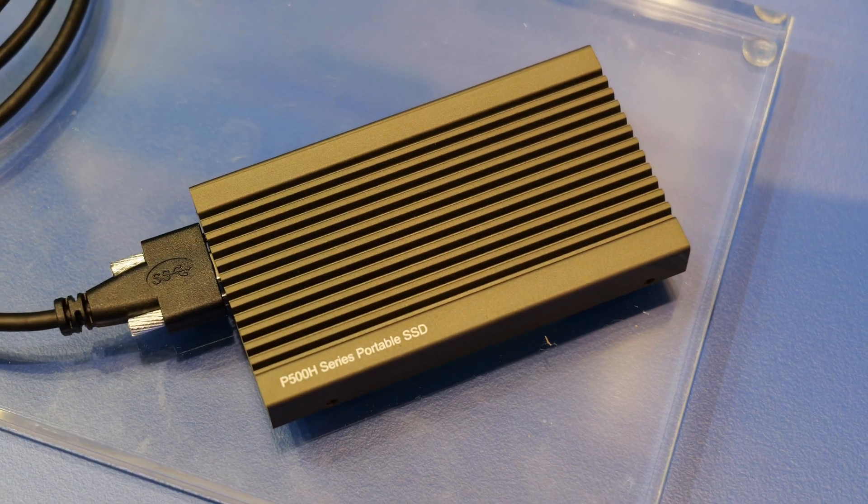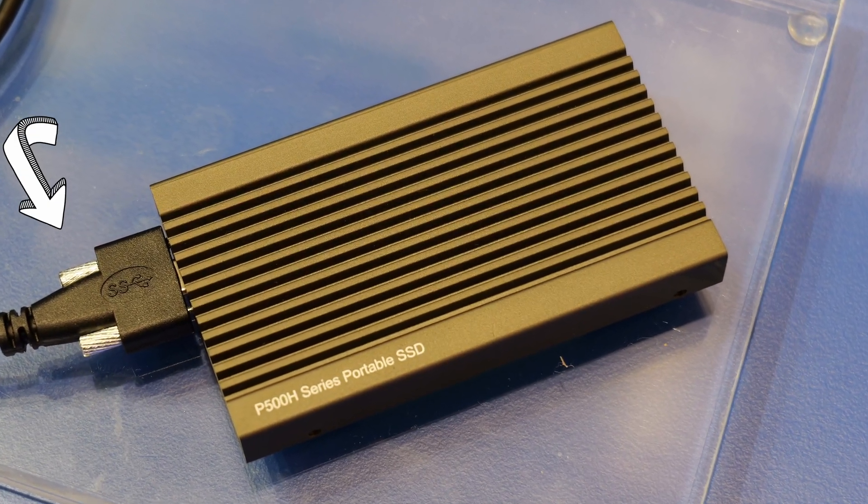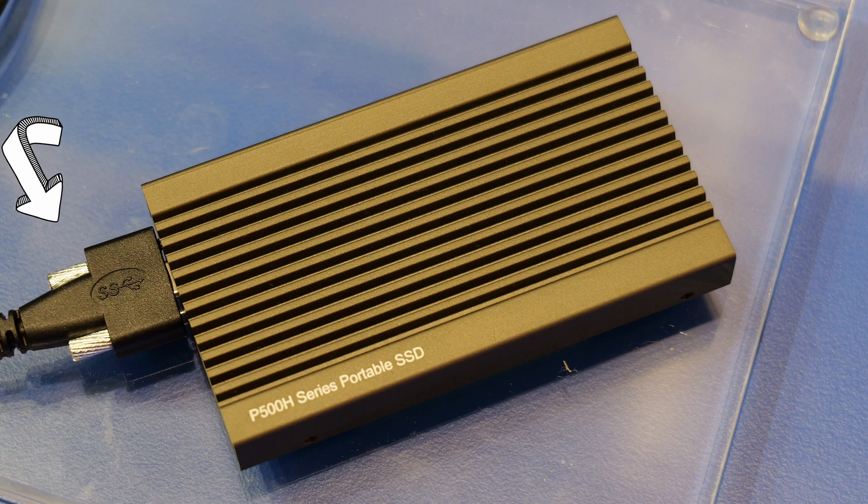The Hagiwara Solutions Portable Industrial Grade SSD is specified to military grade shock and vibration resilience, so you can be sure that this is going to be sturdy. You've got thumbscrew connections on the cable and threaded holes on the chassis — this isn't going to go anywhere.